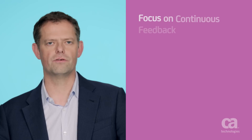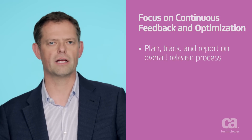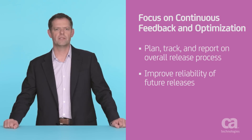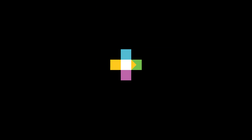Finally, you'll need to focus on continuous feedback and optimization. This includes the ability to plan, track, and report on your overall release process so that you can reduce the number of errors and systematically improve the reliability of future releases. Everything in the ecosystem must be integrated and working together to truly harness the power of continuous delivery, which will put you well on your way to translating your effort into real-world business value.